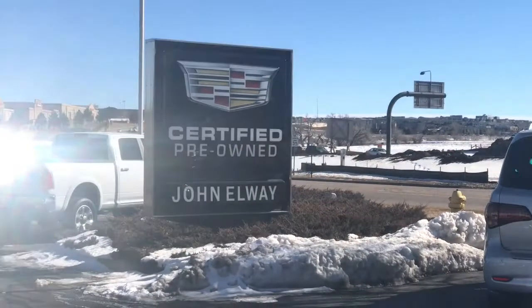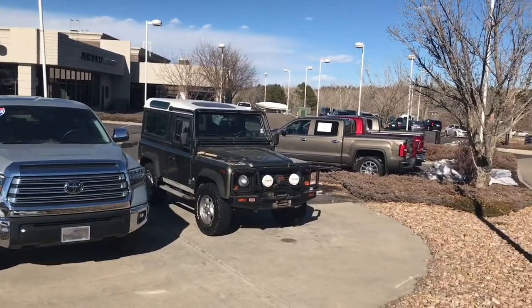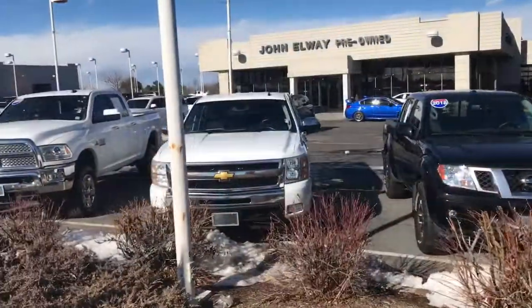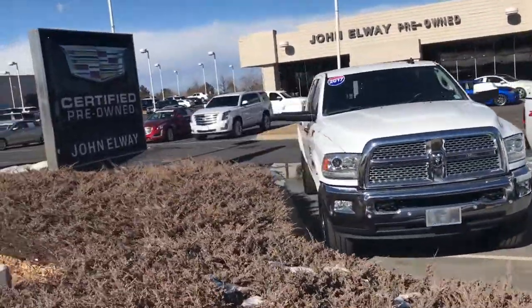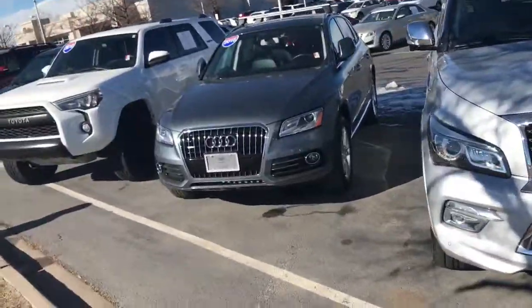Here we are at 8201 Parkway Drive, Lone Tree, Colorado 80124. Here is a list of all of our cars on the lot, located at 8201 Parkway Drive — just off of 470 and Quebec. It's really easy to find.